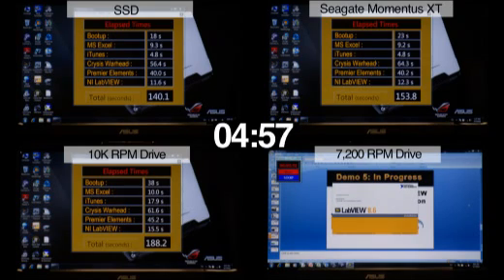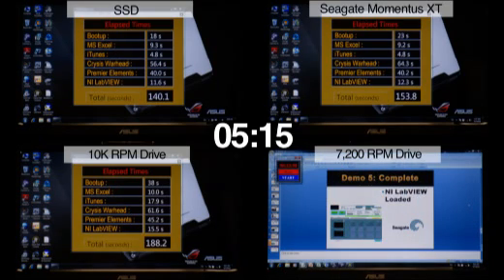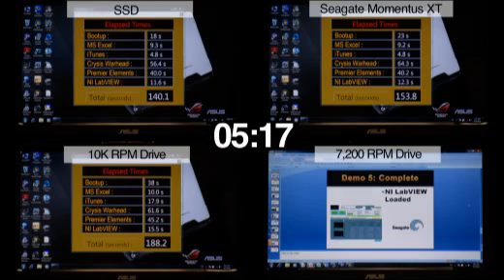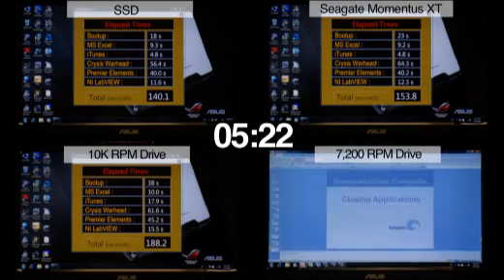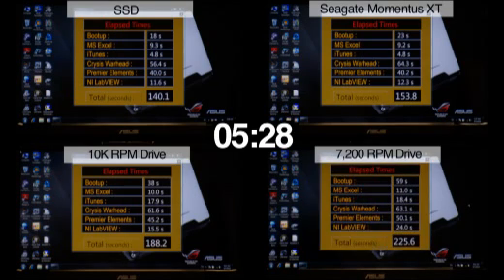The 7200 RPM notebook drive is loading its final application, NI LabView. The 7200 RPM notebook drive has now finished loading NI LabView and is now closing all applications to finish the test. The notebook drive has now finished the test.